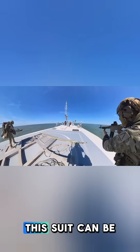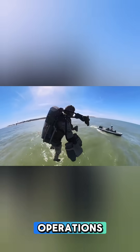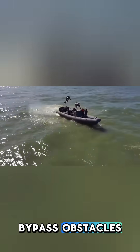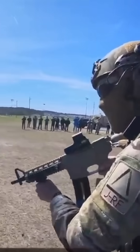It's not just for show. This suit can be a game-changer for rapid assaults, shipboarding operations, and even search and rescue missions. With a flight time of around 10 minutes, soldiers can bypass obstacles, reach high ground instantly, and strike with surprise.